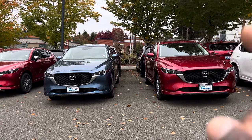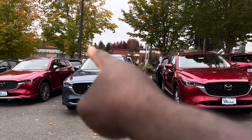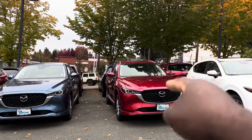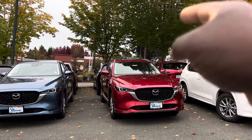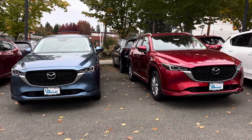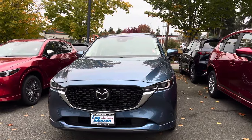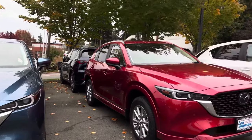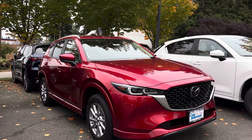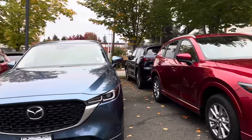Hello everyone, welcome back to the channel. Today I am going to be doing a quick comparison between this 2024 Mazda CX-5 2.5 S Select and this 2024 Mazda CX-5 2.5 S Preferred. One reason why this comparison is very important is because this Eternal Blue Mica is the base trim level and this Soul Crystal Red Metallic is the second trim level.